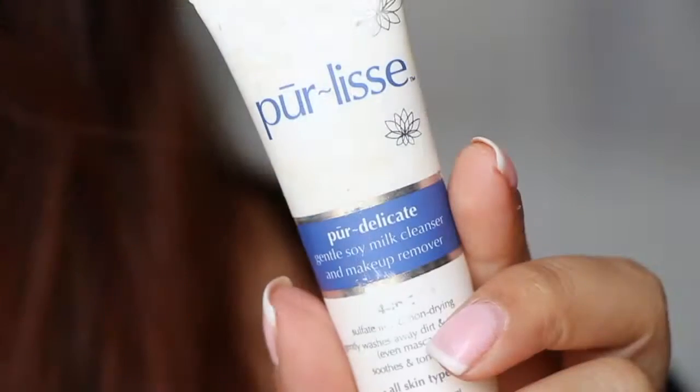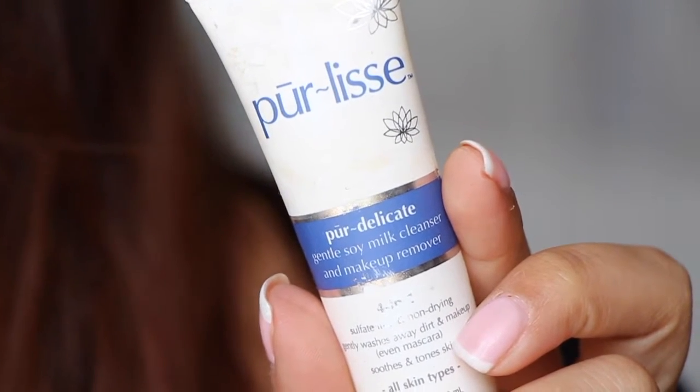Next is from Purelyce — I had this forever. I think I got it in a beauty box subscription. I can't even read the label, it's rubbed off. I think it says four-in-one non-drying soy milk cleanser. It was okay. I think this is more for people that need gentle skincare. My skin doesn't need something gentle — I can rough it up.